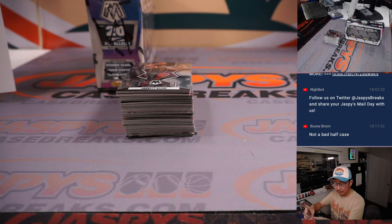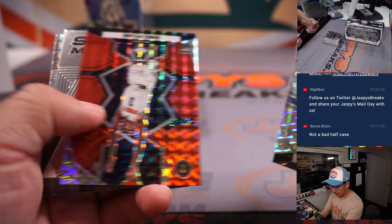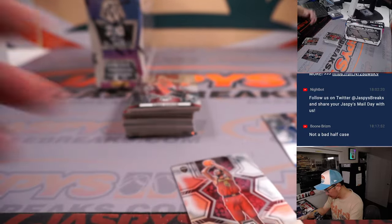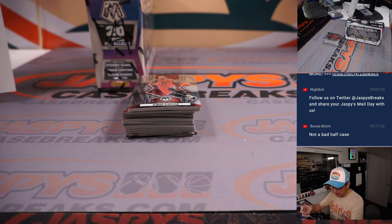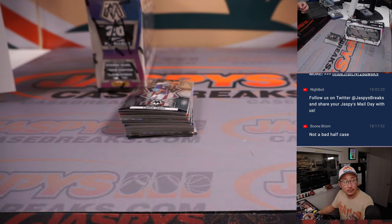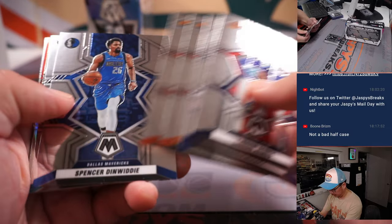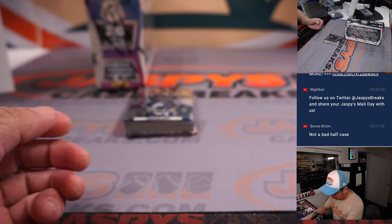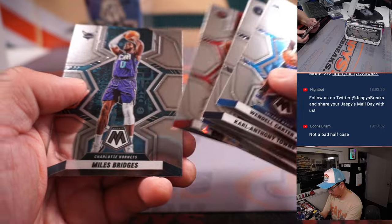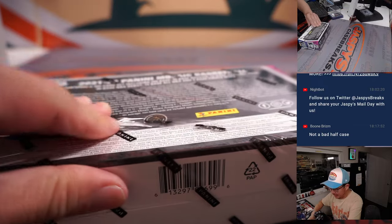National Pride Cade Cunningham, Sean, Maddox, Detroit. An NBA debut Evan Mobley and a Jalen Suggs. Final box coming up — again, we've got more in the store at JaspiesCaseBreaks.com, check it out.